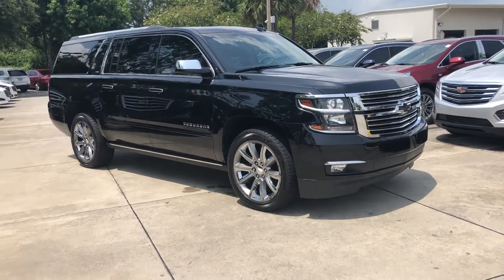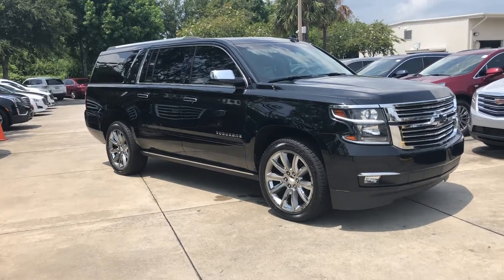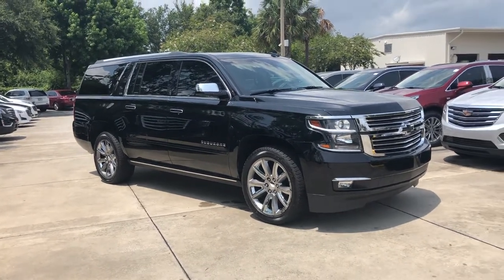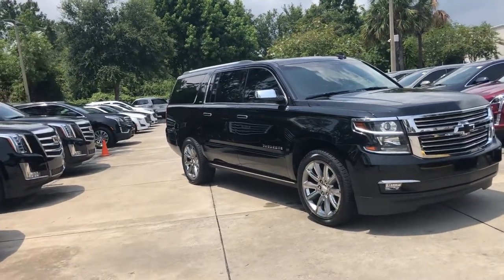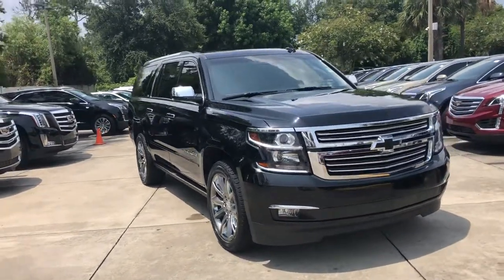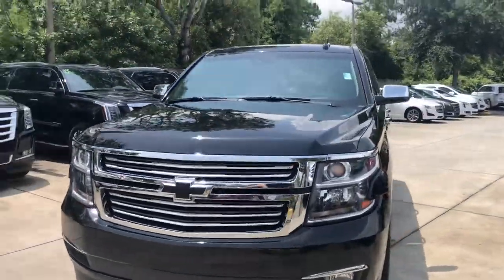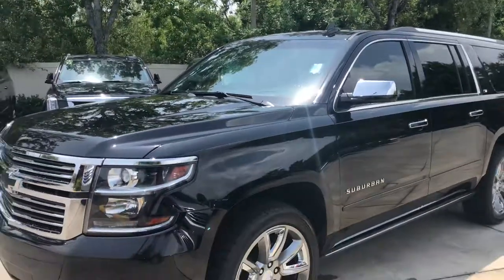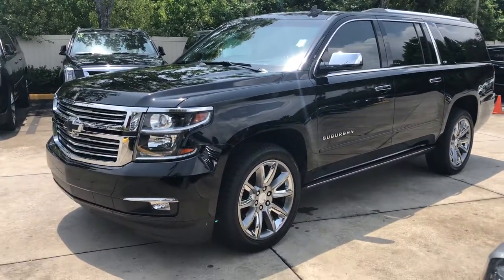Check out this new arrival we just got in — 2016 Chevy Suburban LTZ 4x4, top of the line. It's the half-ton with an original MSRP of $78,585. It rivals the Cadillac Escalade ESV and the GMC Yukon Denali XL.